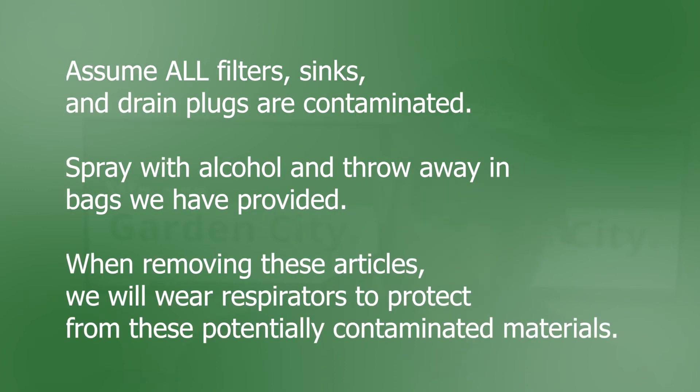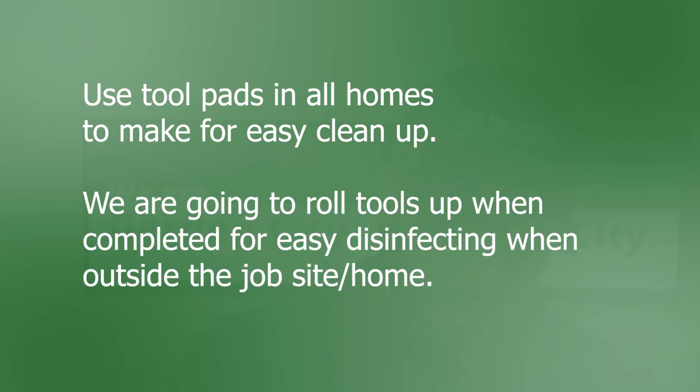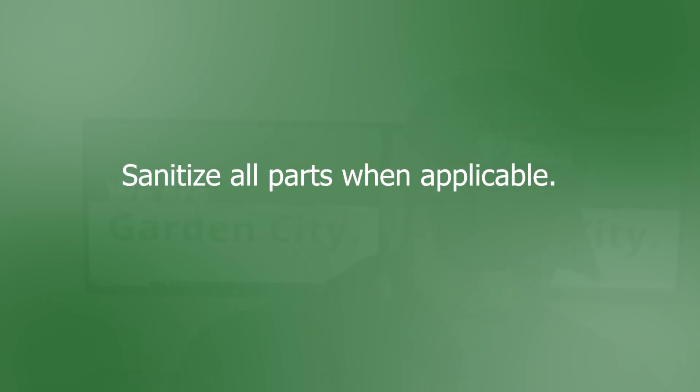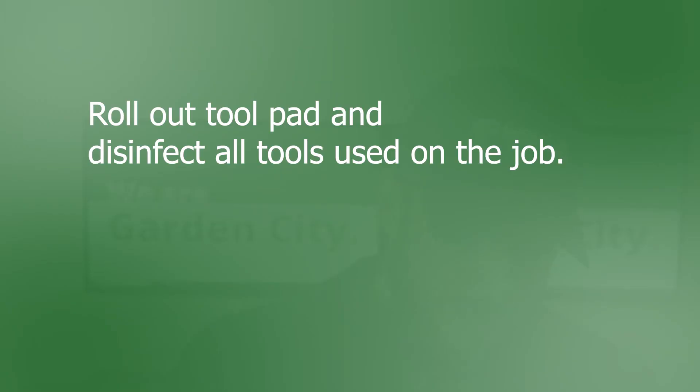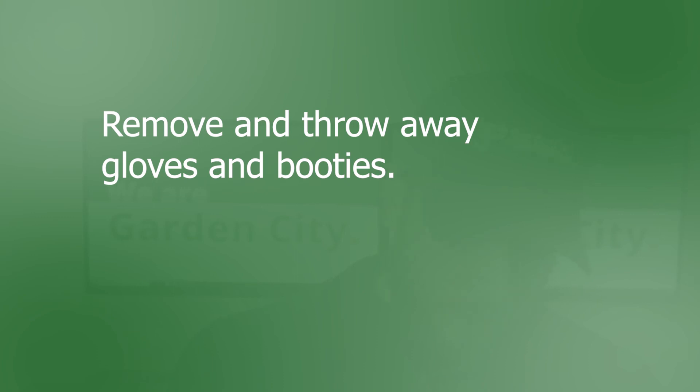We're going to spray with alcohol and throw away in bags we are provided. When removing these articles, we're going to wear our respirators to protect from these potentially contaminating materials. We're going to use tool pads in all homes to make for easy cleanup. We're going to roll tools up when completed for easy disinfecting when outside of the job site or home. We're going to use drop cloths on all sites when kneeling or laying down in your home. We're going to sanitize all parts when applicable. After the job is completed, we're going to roll out the tool pad and disinfect all tools used on the job. We're going to wipe down iPads, phones, pens, and clipboards. We're going to remove and throw away gloves and booties.